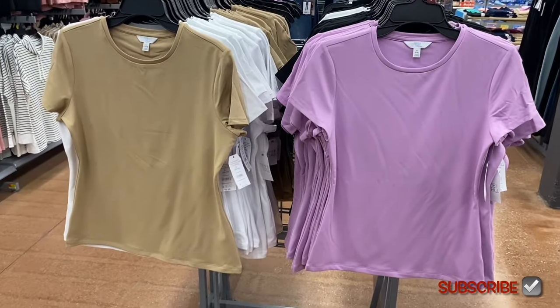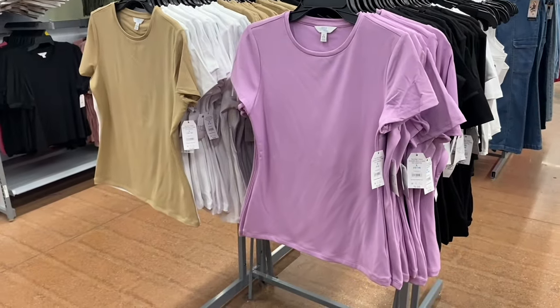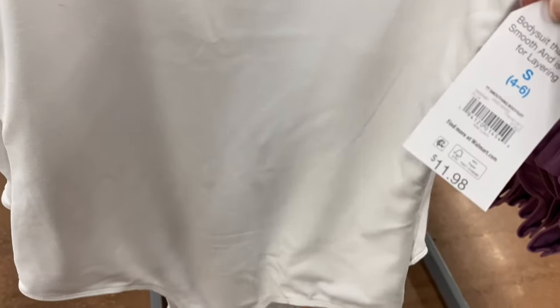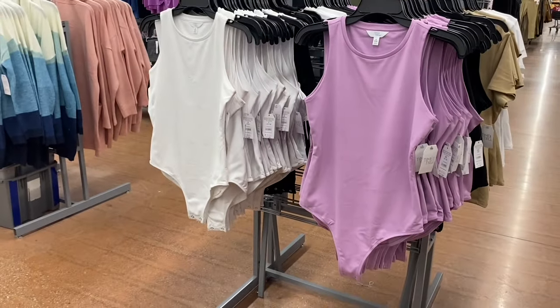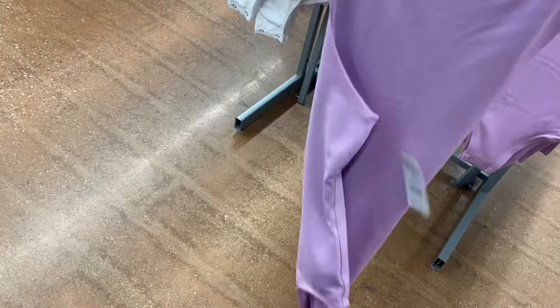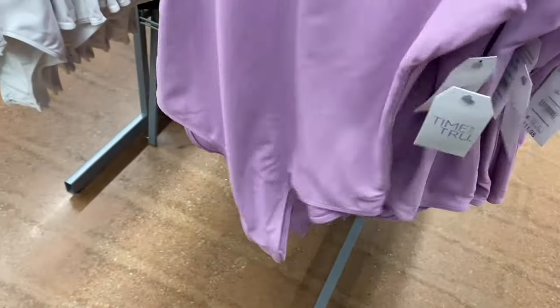The smoothing tops come in white, beige, black, or lavender. What I thought were tank tops are actually bodysuits — Time and True smoothing bodysuits! I don't remember Time and True ever having a bodysuit at my store. It comes in black, purple, or white. It's the same compression-like material as the smoothing tee. The Smoothing Bodysuit is $11.98, which is very reasonable.